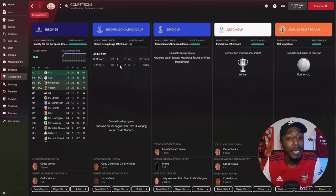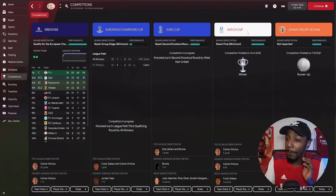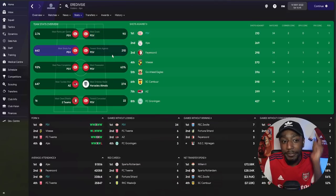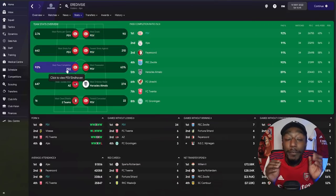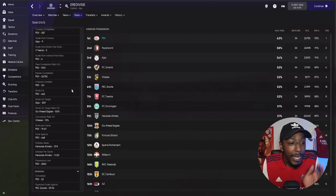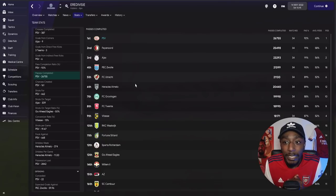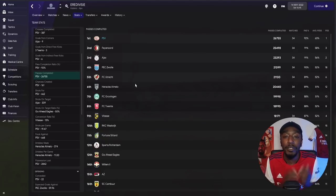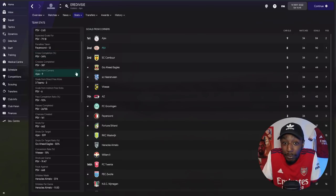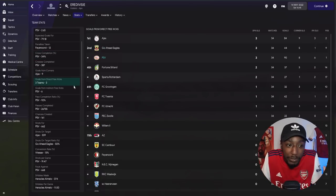Looking at the schedule and all competitions, we're on top of every division. In the Champions League we didn't get too far, but got into the Europa Cup and were knocked out in the second round by West Ham in a game we dominated. In the Dutch Cup we were runners-up. Looking at the most intriguing stats: we scored the most goals, had the most shots, the fewest shots against, and most interestingly, the best pass completion in the Eredivisie with 92%.